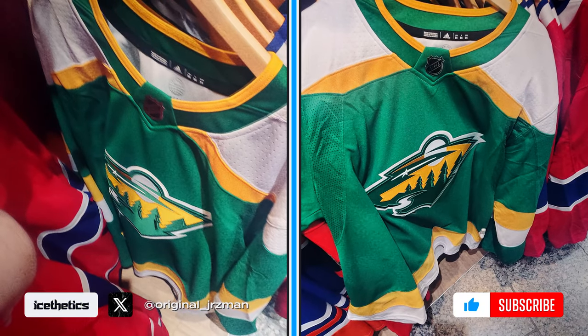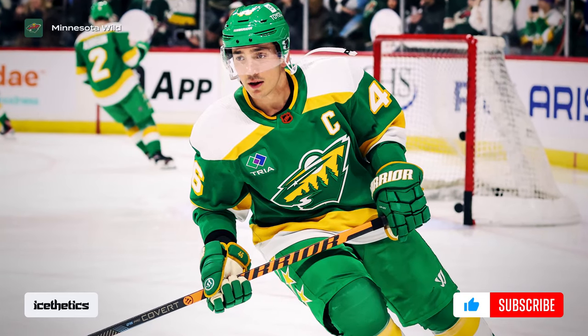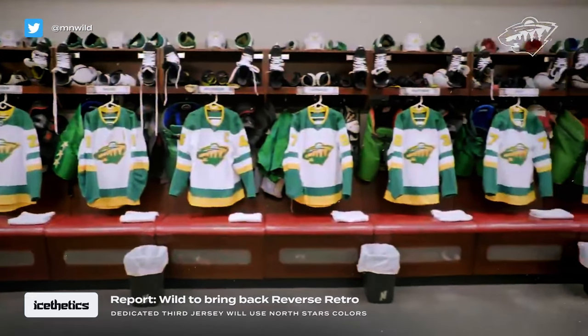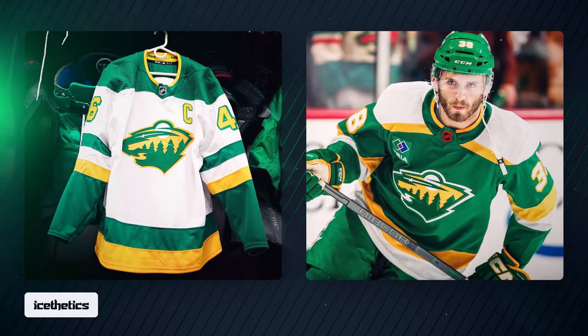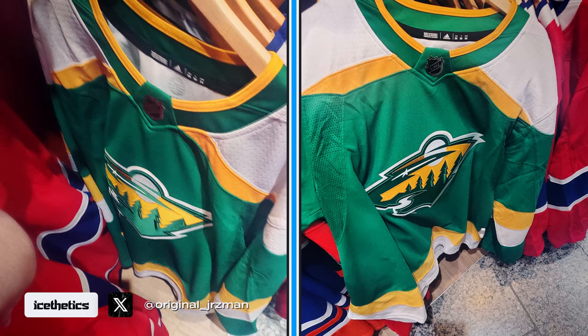Here it is, and if it looks familiar, it should. The Wild wore a very similar jersey last season as their Reverse Retro. In my last jersey watch video, I wondered which of these throwback designs would be revived for this new alternate — the green or the white — and it looks like we have our answer.